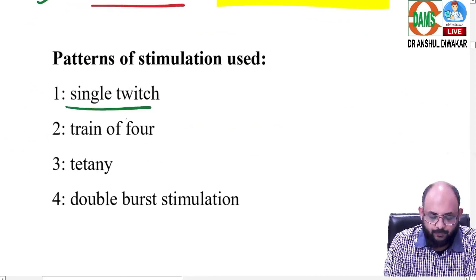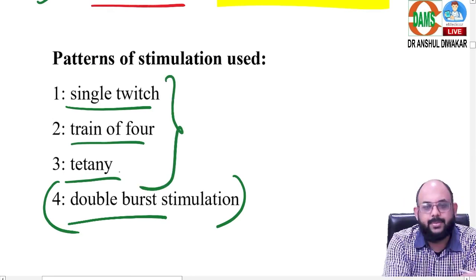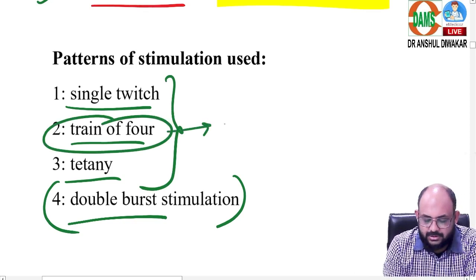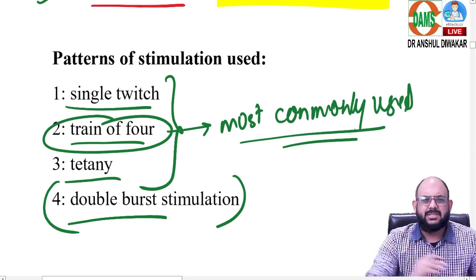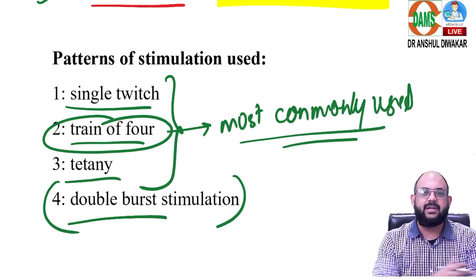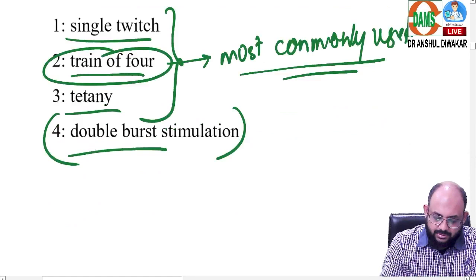Third aspect: patterns of stimulation. There are four patterns, but we focus on three — double burst stimulation is beyond our scope. Out of these, train-of-four is the most commonly used pattern. This is the key question that keeps repeating: which is the most common nerve-muscle combination used for neuromuscular monitoring? That concludes the first question.